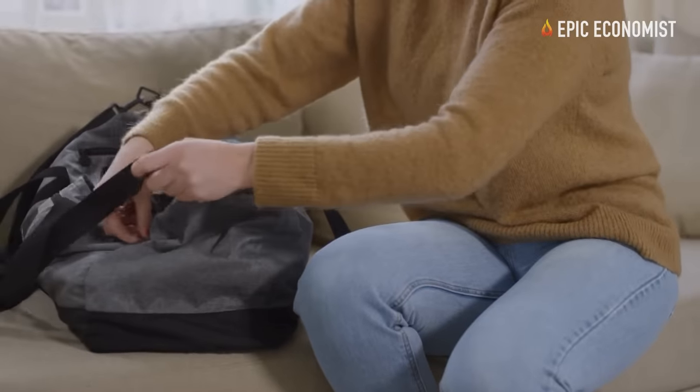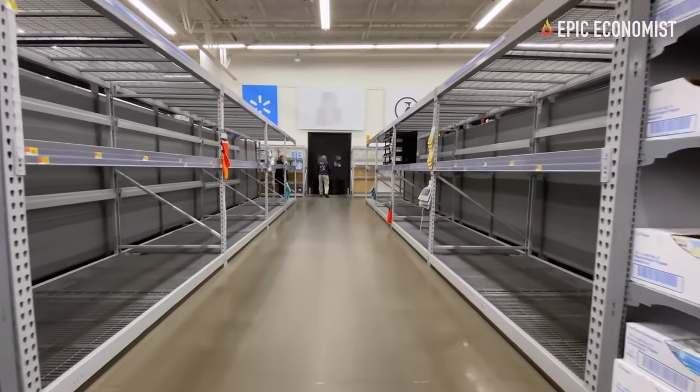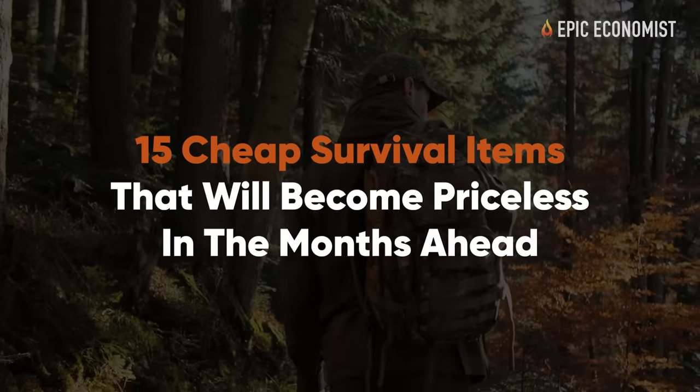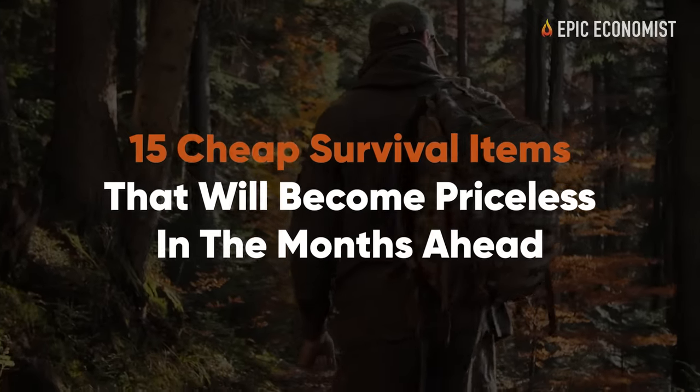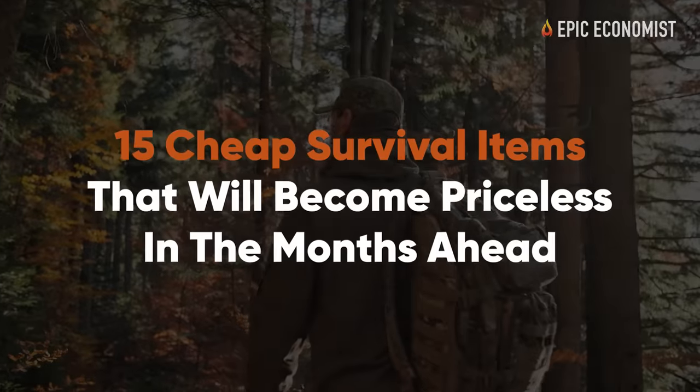For that reason, we've decided to list some inexpensive emergency supplies you should get before the next crisis hits. Here are 15 cheap survival items that will become priceless in the months ahead.